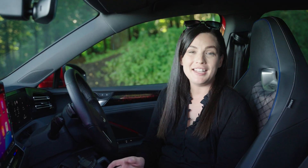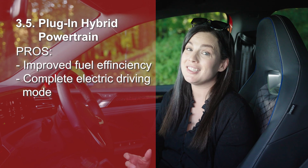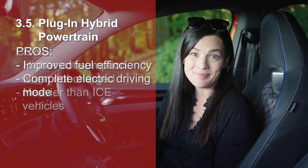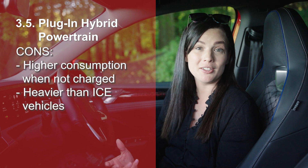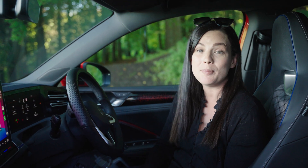Plug-in hybrids take that a step further — you can charge them up and run solely on electric power for short trips, which can save you big time on fuel. But if you forget to charge or do longer journeys, they work just like a regular hybrid. If you have access to a charger and do lots of short trips, a plug-in hybrid can be a real sweet spot.